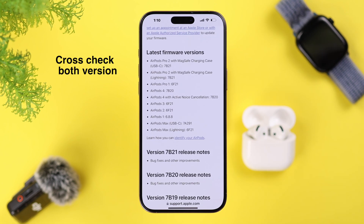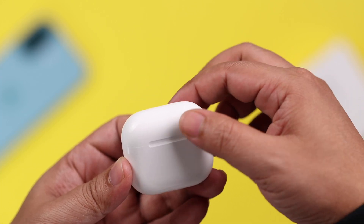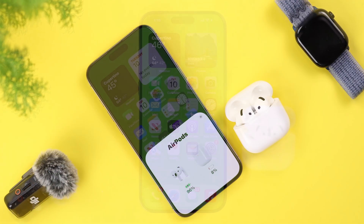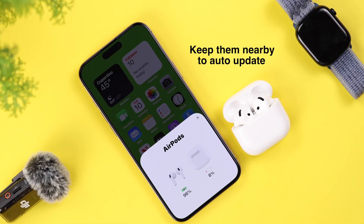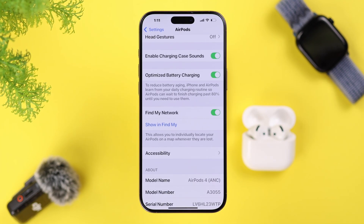Compare the version provided by Apple with the version your AirPods is currently using. If they're the same version, there may be other issues to fix. If your earbuds need updating, keep both buds inside the case with the lid open, then keep it nearby the connected device. Make sure Wi-Fi is on, and in 20 to 30 seconds it will automatically update to the latest firmware.